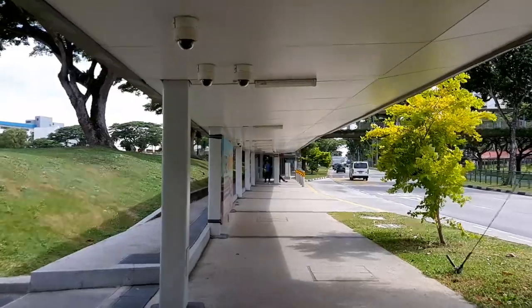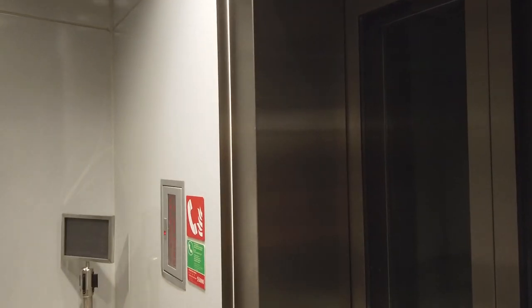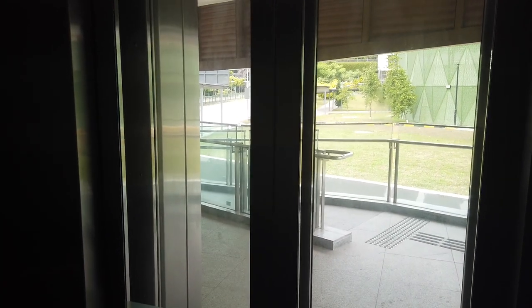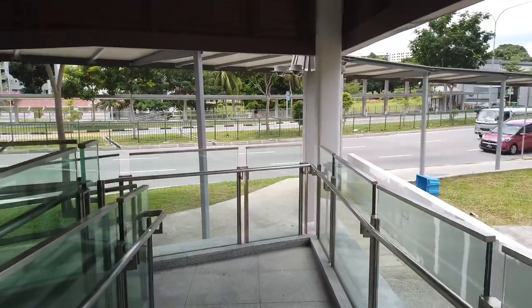Alternatively, at the MRT station, instead of taking the escalator up, before the escalator you can turn right. At this small corner there's a lift or elevator that will take you up. Press the button to take you to street level — you're currently at basement 2, and the lift will bring you to level 1. When the door opens into the bright sunlight, get out, walk straight, turn left, continue straight, then turn left again and walk straight.